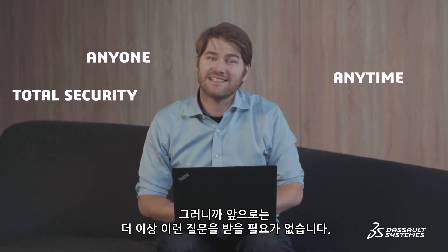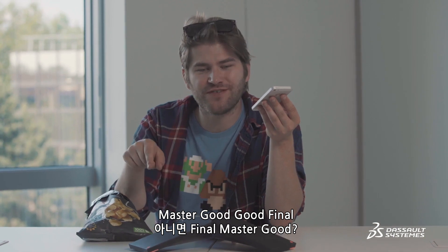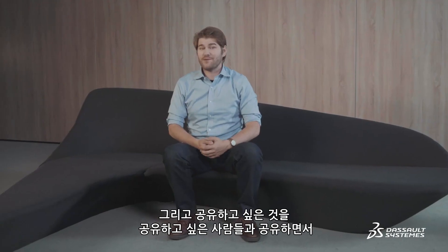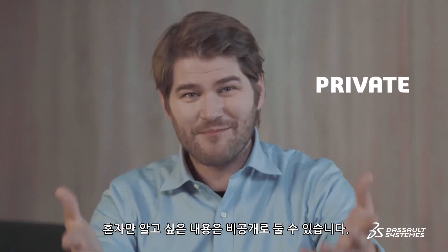Which means you'll never have to listen to this sentence again: which version is the good version? Is it Master Good Good Final or Final Master Good? It also means that you can share what you want with who you want, and keep what you want private — private, Paul.